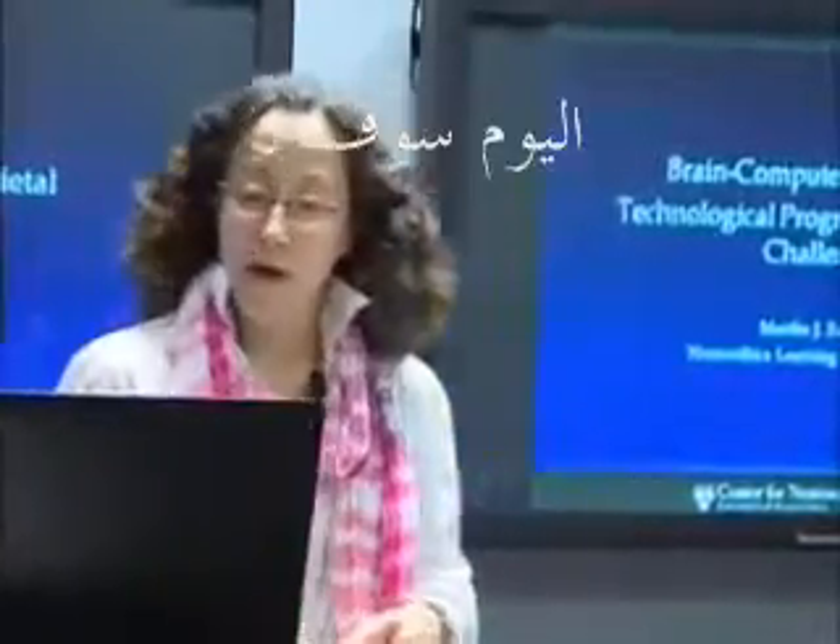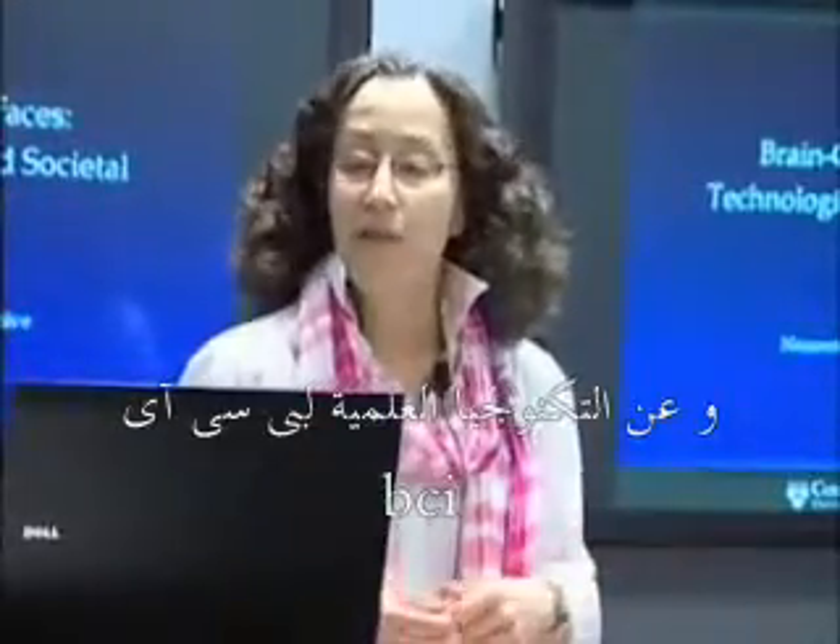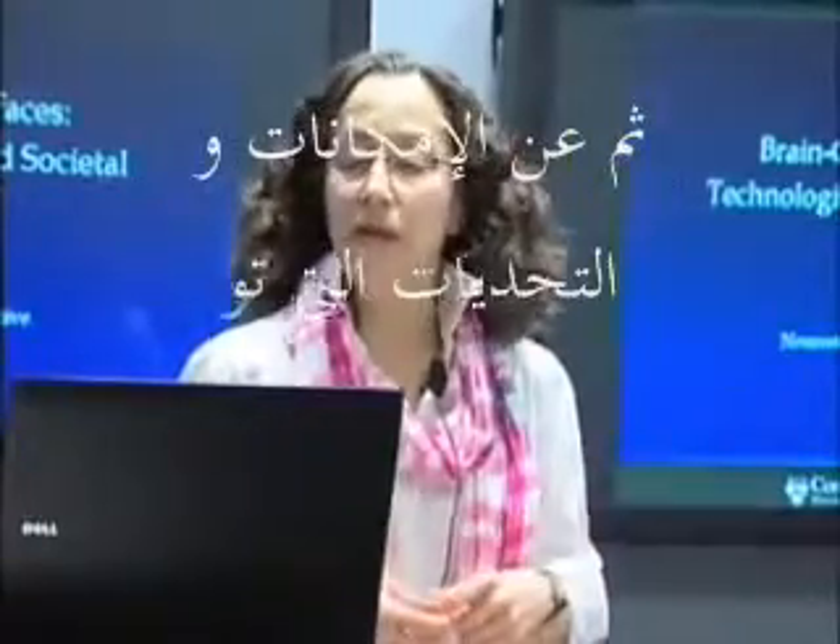Today we're going to be talking about brain-computer interfaces. I'm going to begin by telling you a little bit about the science and technology of BCI, and then we'll move into the neuroethics — what I'm calling here the societal challenges.